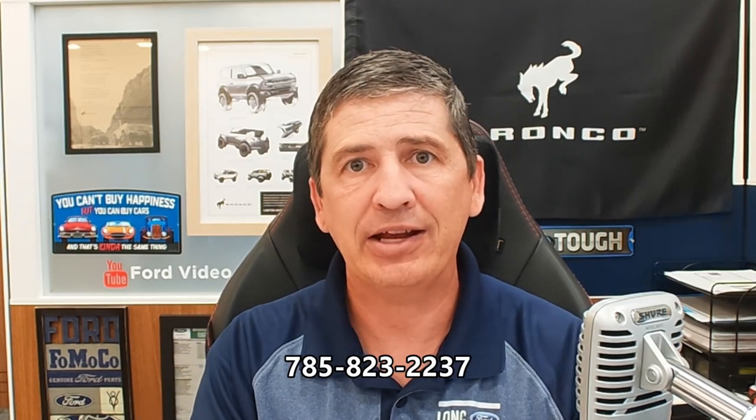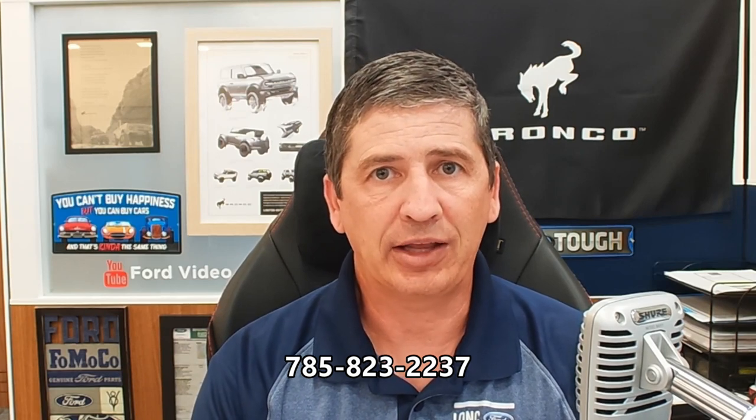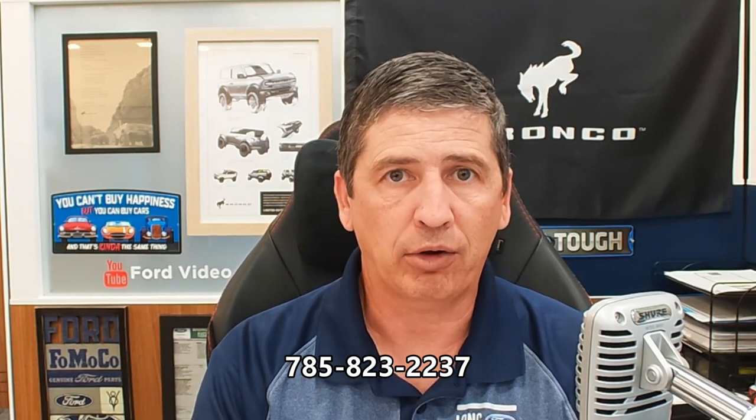We're very transparent about how this offer works — we do ask you to finance the vehicle with us at standard rates, and the kickback from lenders covers the shipping up to $1,000. Alternatively, we can pay for your travel expenses, such as a flight in, or up to $1,000 of shipping costs. Reach out to us at 785-823-2237, and we can get that order in for you right here at Long MacArthur.